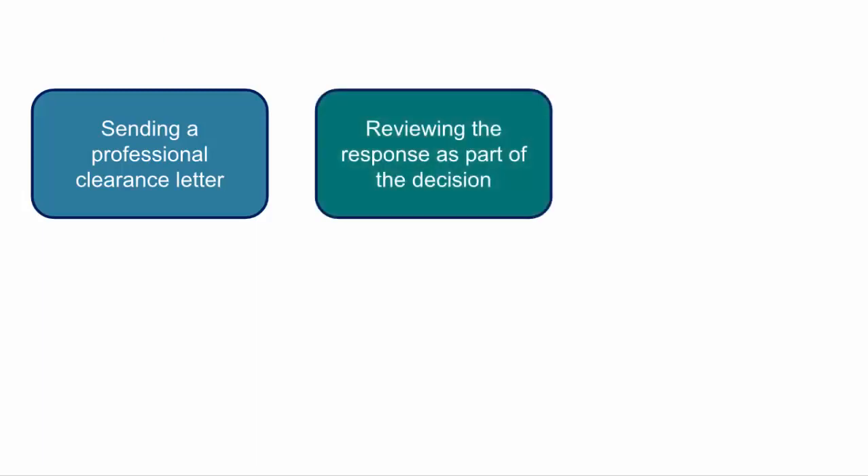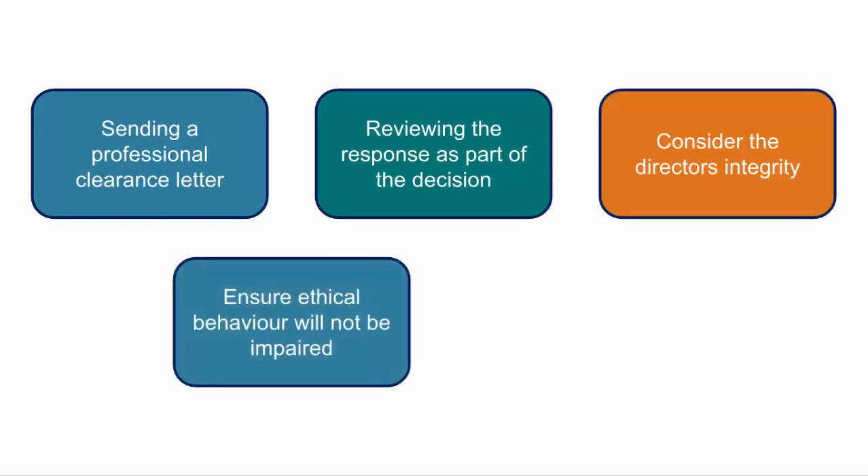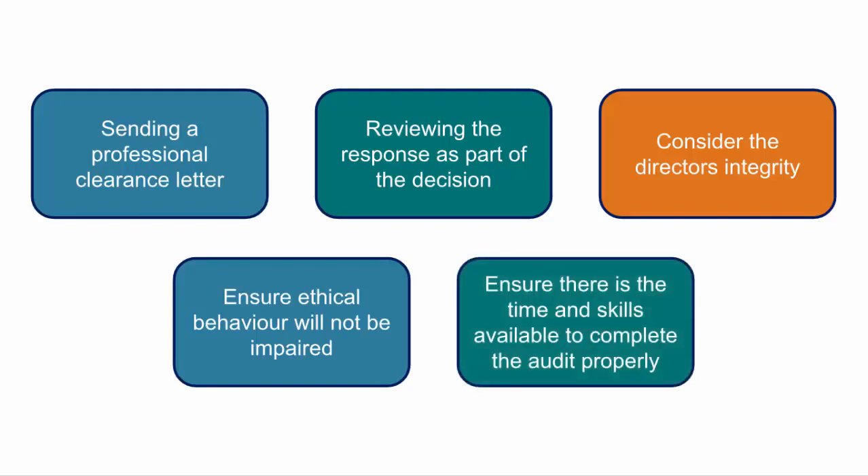Therefore for Part 1 our five steps could be: sending a professional clearance letter; reviewing the response as part of the decision; considering the directors' integrity; ensuring ethical behaviour will not be impaired; and ensuring there is time and skills available to complete the audit properly.